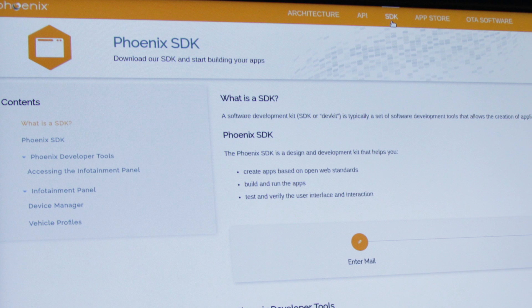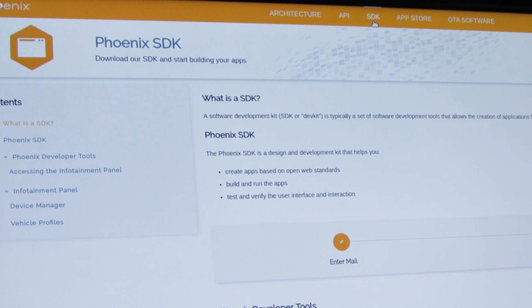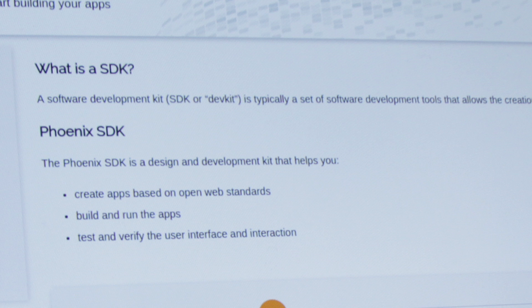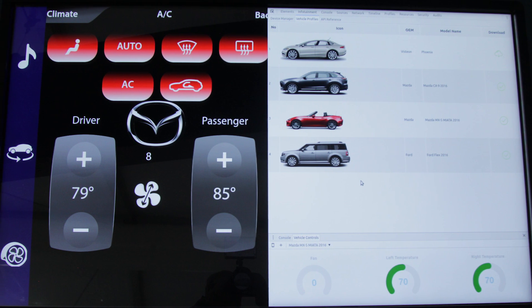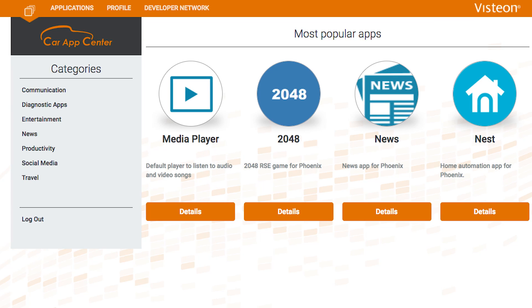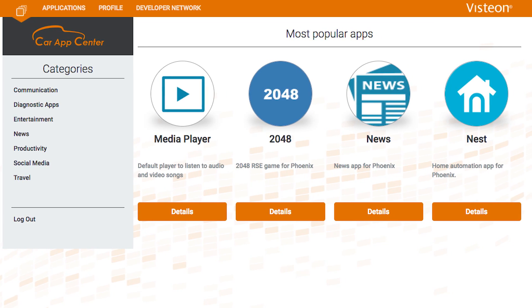With Phoenix, a developer can log into a Visteon microsite and create and test apps with an SDK and a simulator. The app is then validated by the automaker or Visteon and published to an app store, where it can be easily downloaded into the vehicle.